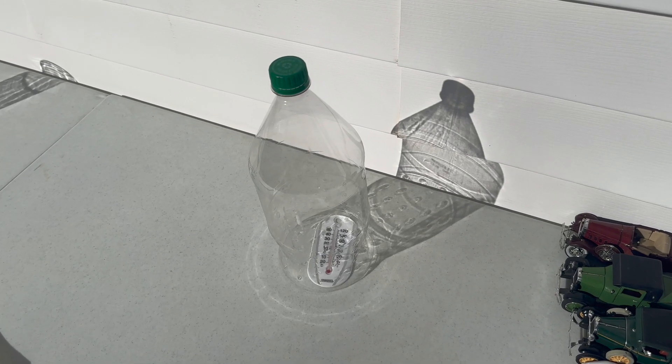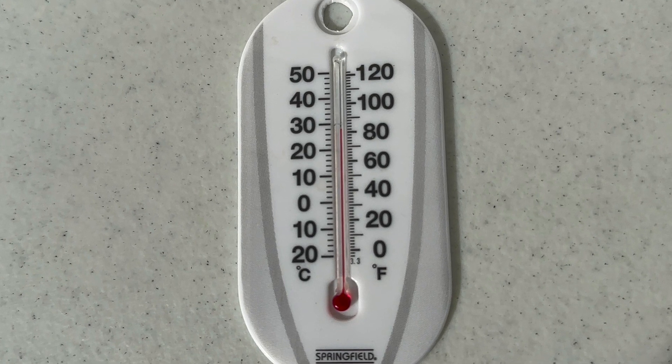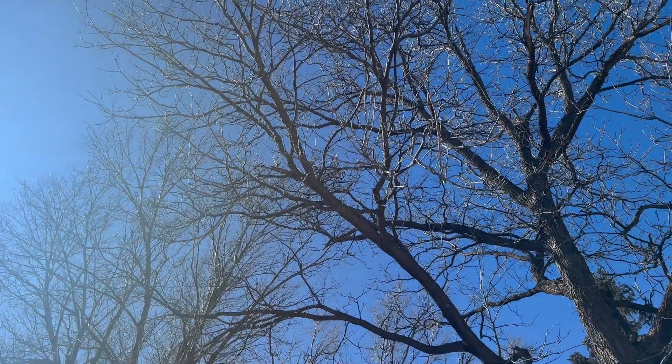Okay, it's time to check for results. And we have a reading of 82 degrees — that's a nine degree difference, folks. This happens because heat from the Sun was able to enter the bottle but not all of it was able to escape.